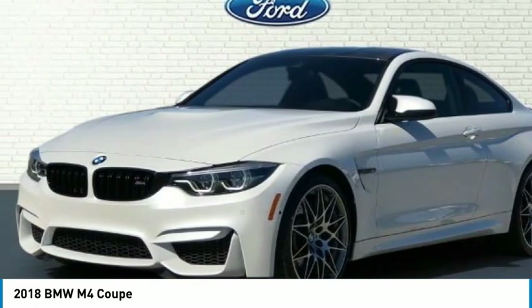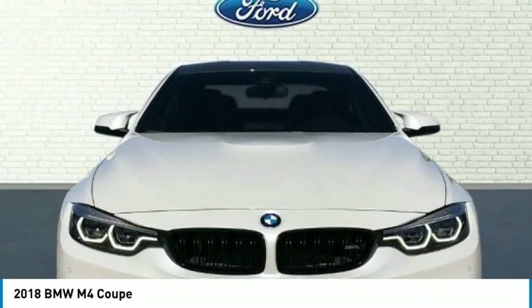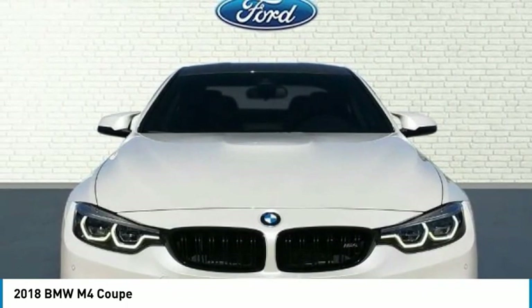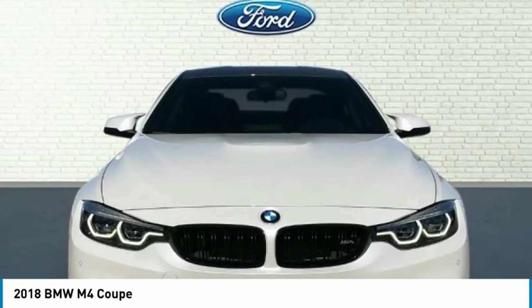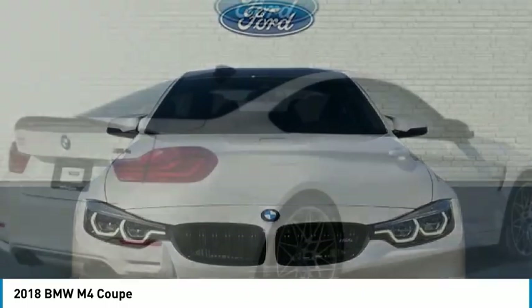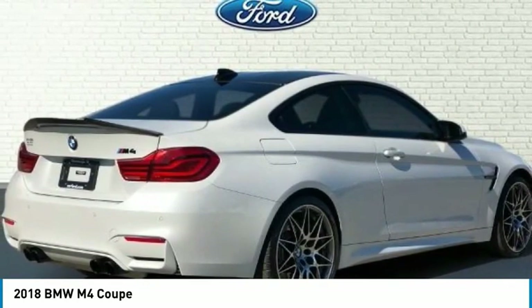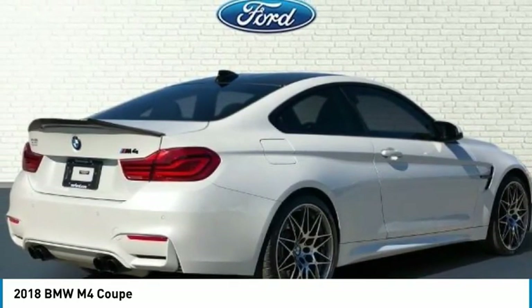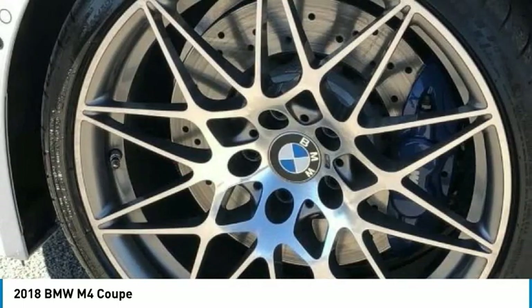BMW assist hall, 4-wheel independent suspension, front anti-roll bar, front bucket seats, front center armrest, front dual zone AC, front reading lights, fully automatic headlights, garage door transmitter, hands-free Bluetooth and USB audio connection, Harman Kardon surround sound system and speakers, HD radio.